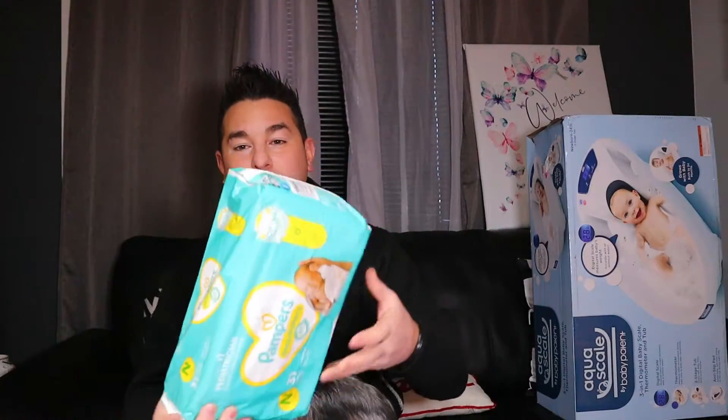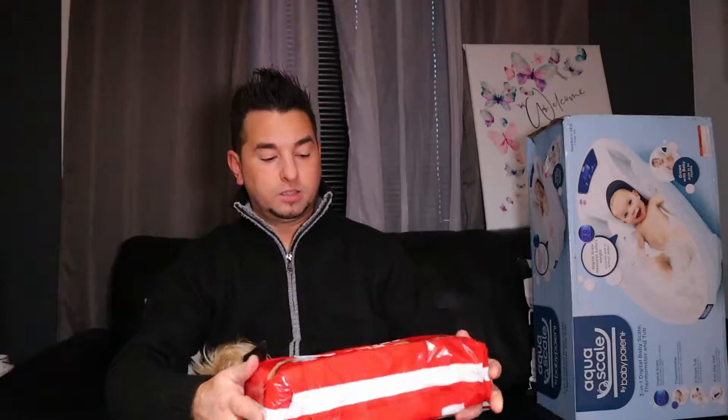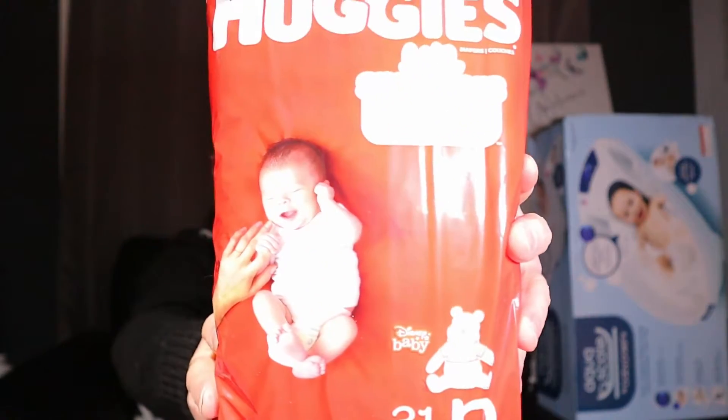We got diapers size one. We got more baby blankets and more diapers — these are newborn. Oh man it's so cute, look how small! Look at this — they're like teething binkies or something but they taste like raspberries. These are made by Philips and these are like the special kind of binkies. The cool thing is one is purple and one is pink.